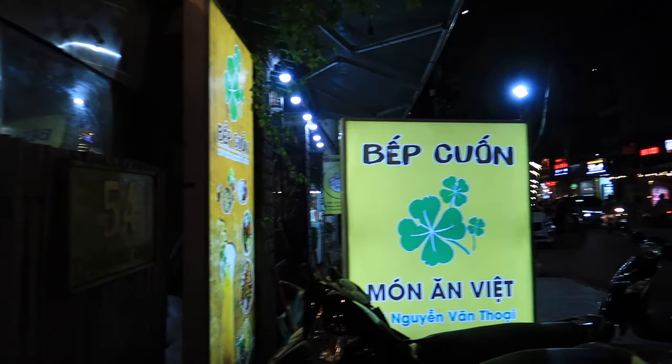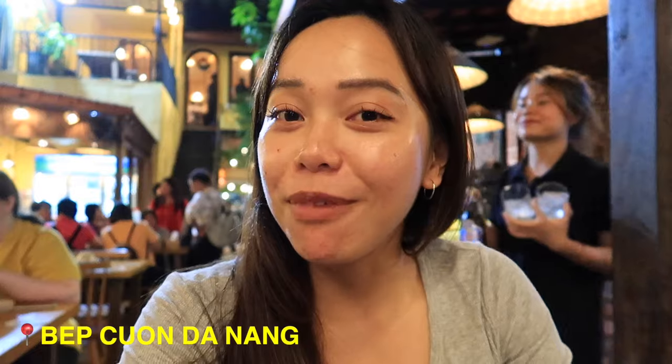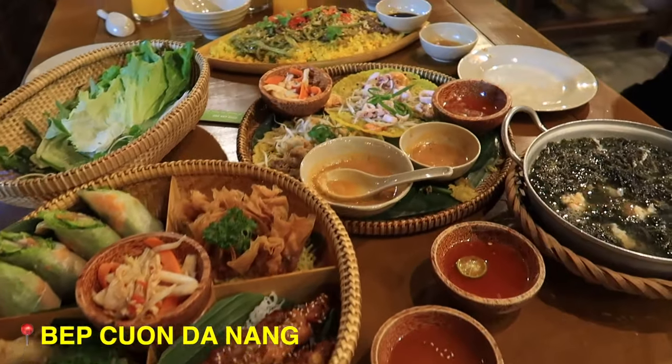I'm in this famous Vietnamese restaurant here in Da Nang called Bap Chon. When I looked up the best Vietnamese restaurants, this came up a lot because they have different types of Vietnamese food. This place is packed — I didn't expect it to be this busy.